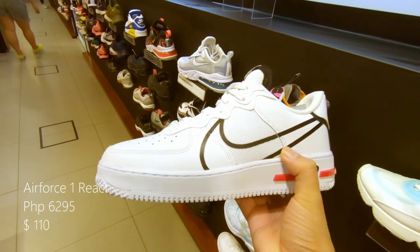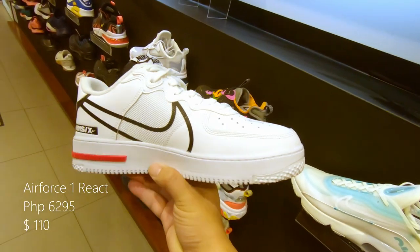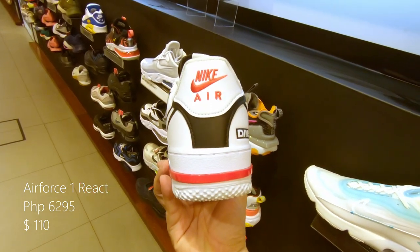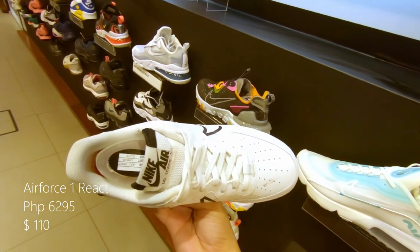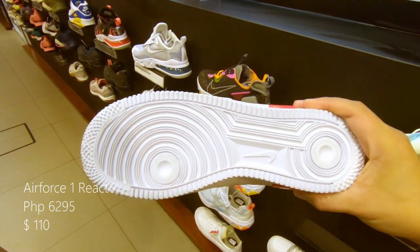This is the Air Force One React — this must be the most comfortable Air Force One ever, as it features a React technology sole. With an all white upper and midsole, with an oversized Nike swoosh outline at the side. Retails at around 6,295 pesos or $110 US.